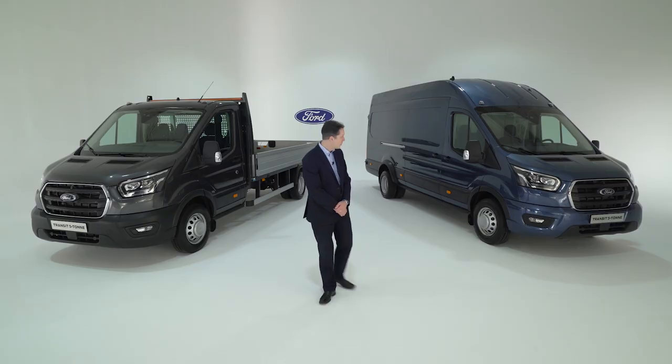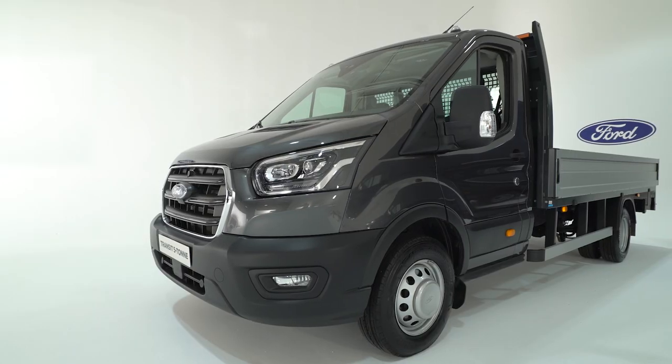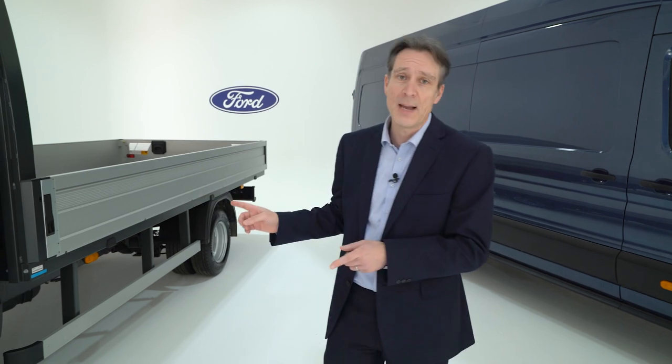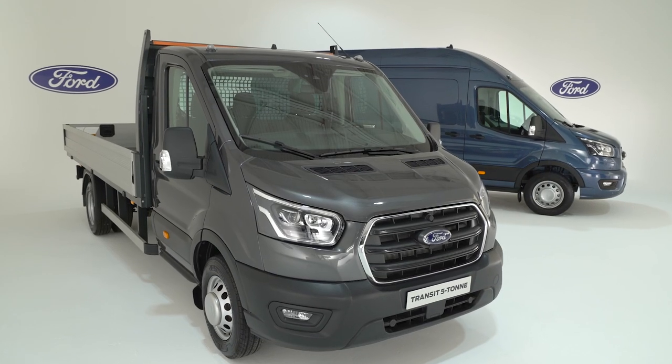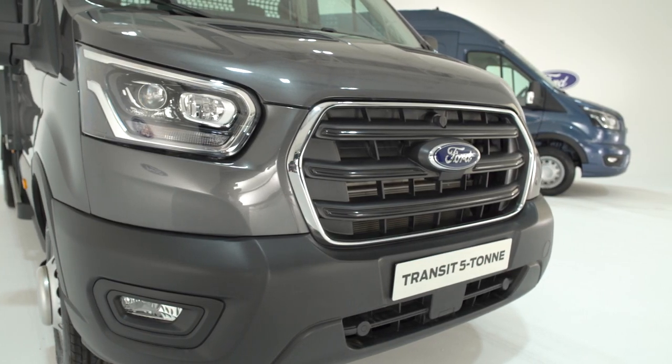So behind me you'll see we've got a van version and a chassis cab version. The van is available in an L4 jumbo, and the chassis cab will be available in both single and double chassis cab — single available in an L3, L4 and L5, and the double available in the L3 and the L5.